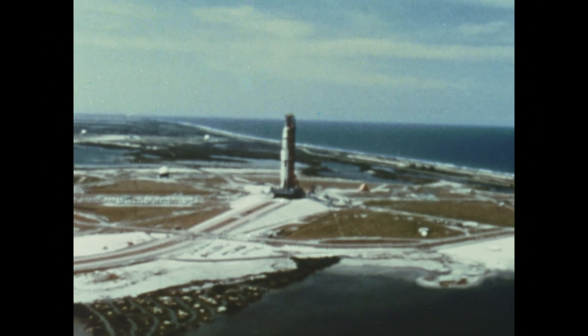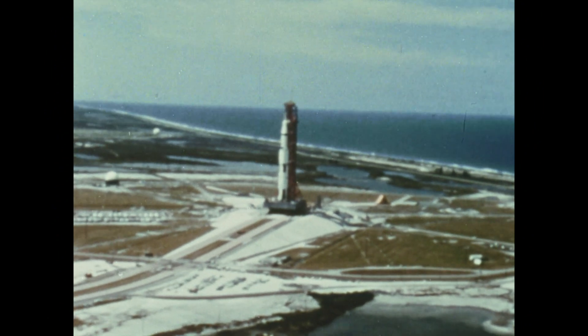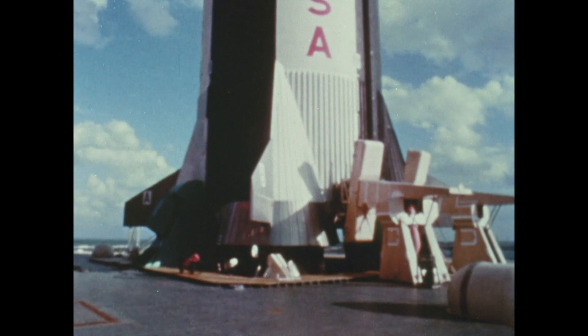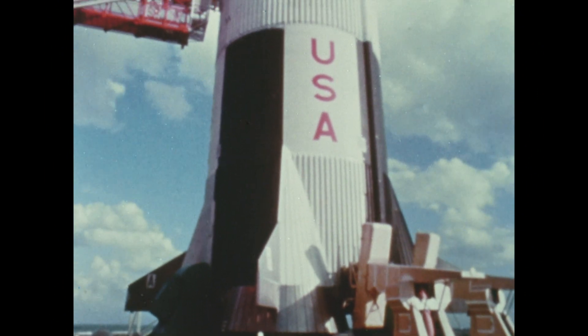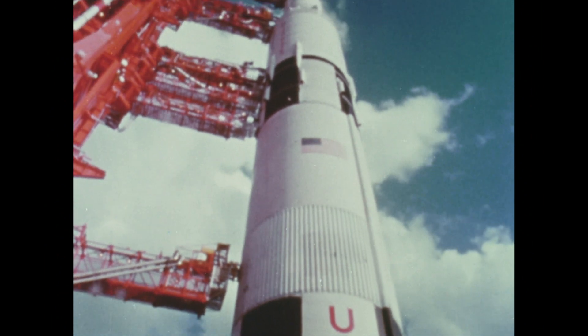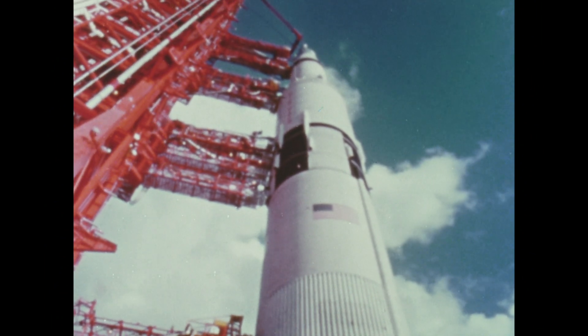When man journeys to the moon, he will use a large and complex transportation system called Apollo-Saturn. All told, the assembly is 363 feet high, and at ignition, weighs over 6 million pounds.